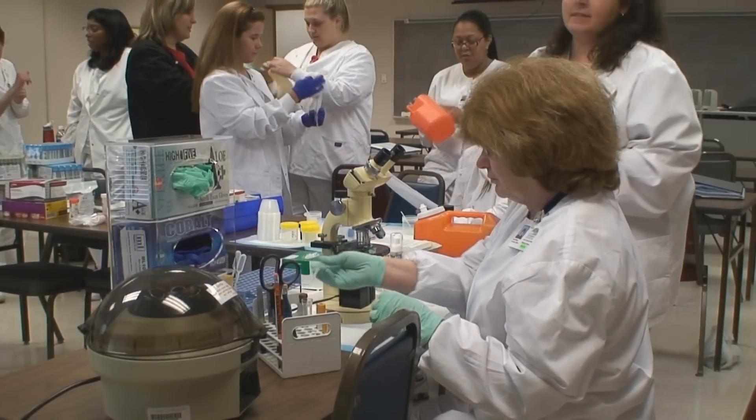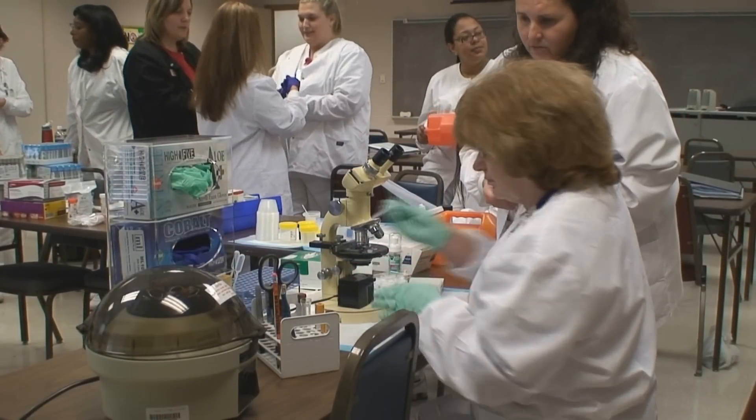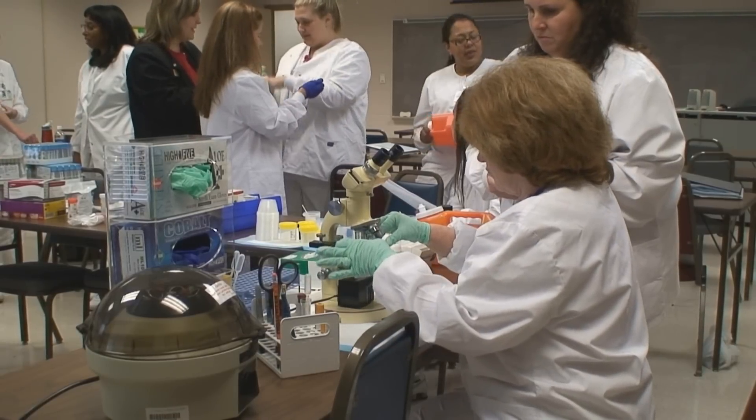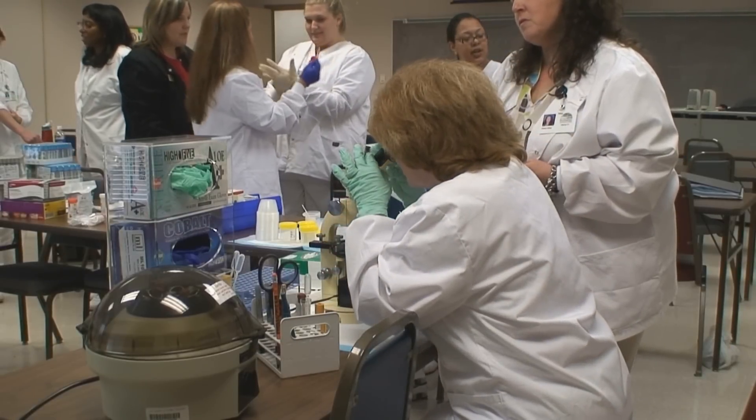When hearing the word phlebotomy, most individuals picture someone drawing blood or other specimens for laboratory analysis. And while this is the core of a phlebotomist's duties, there's much skill and knowledge necessary to perform the task accurately.